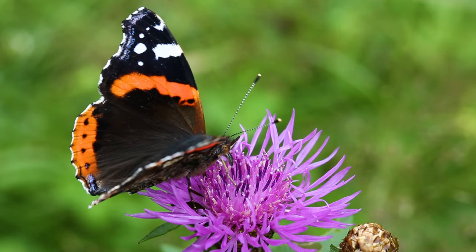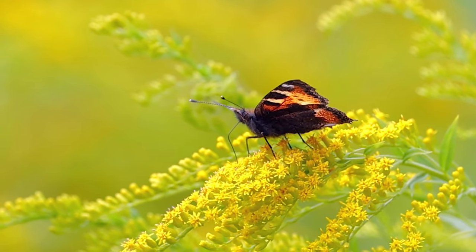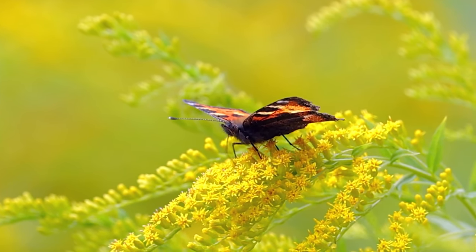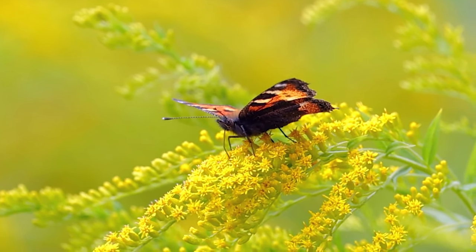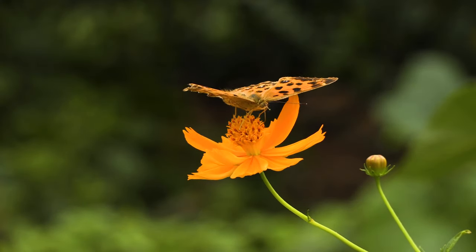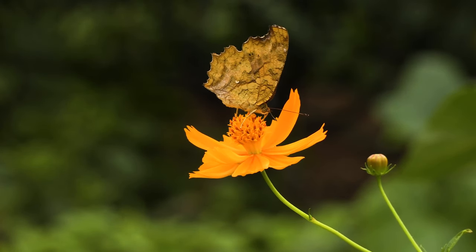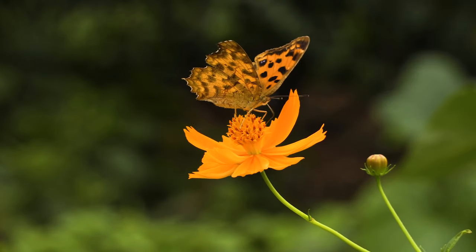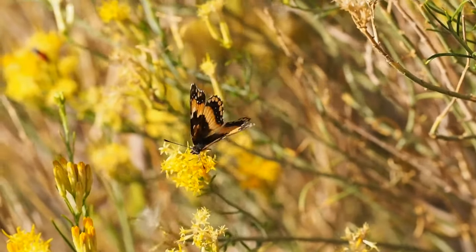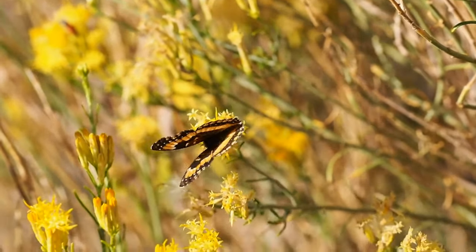What do butterflies eat? They eat different things at different stages of their life. Caterpillars will only eat plant leaves from certain types of plants because they need vitamins and minerals from these plants to grow into a butterfly. Most adult butterflies will drink nectar from flowers that are nearby. A butterfly will use their long tongue like a straw, called a proboscis, and suck up the nectar with its tongue.